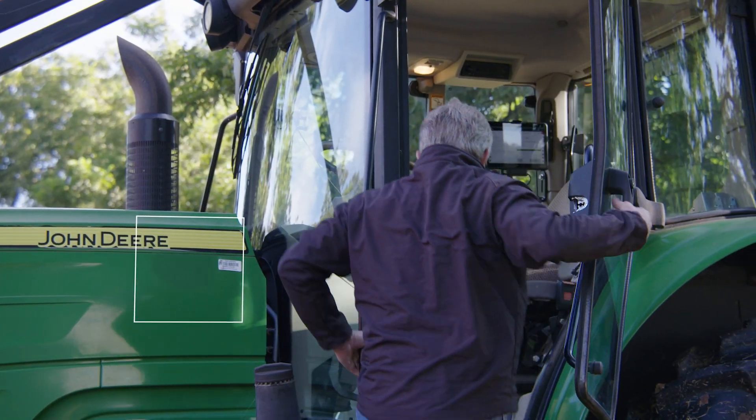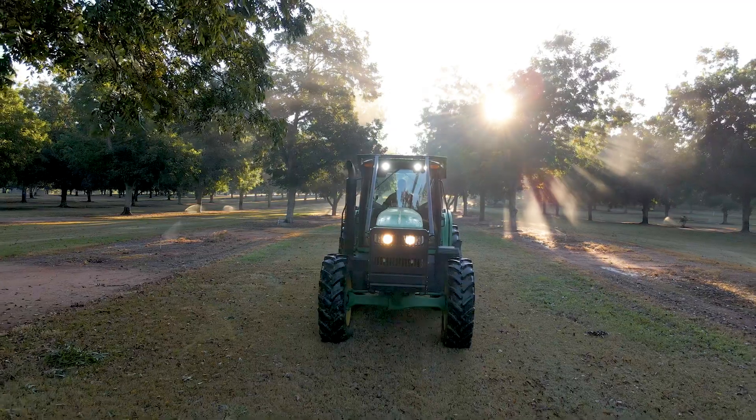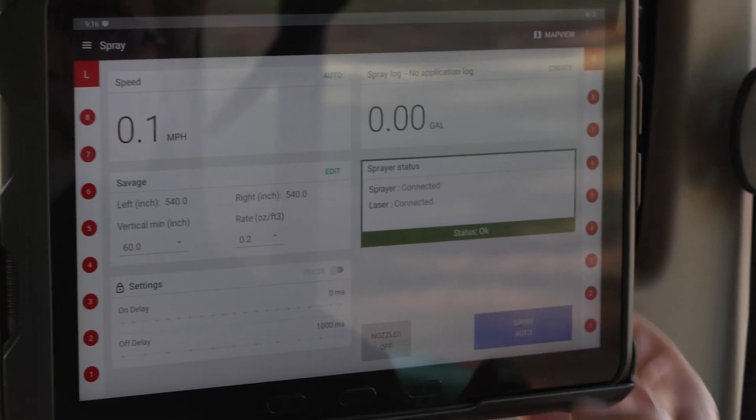I learned about SmartApply through YouTube. I was searching for sprayer parts and their video came up and I clicked on it. I was very interested in the product. The rest is history.